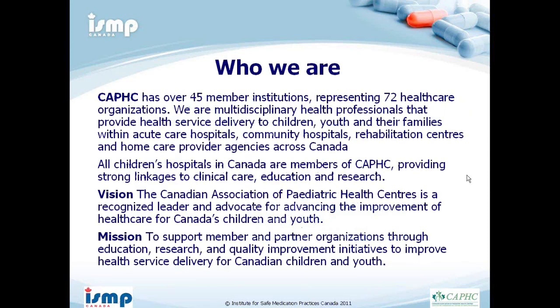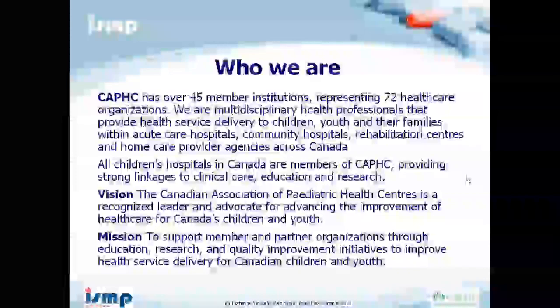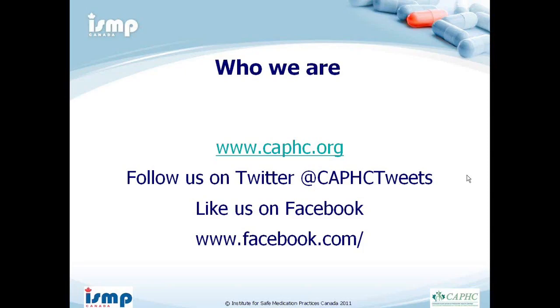Today's presentation is part of a collaboration between CAFSI and ISMP, the Institute of Safe Medication Practice. The first partner is CAFSI, the Canadian Association of Pediatric Health Centers, with over 45 member institutions representing multidisciplinary healthcare professionals focusing on safety for children, youth, and their families across a variety of healthcare settings. Their vision is to be a recognized leader and advocate for advancing improvement of healthcare for Canadian children and youth.